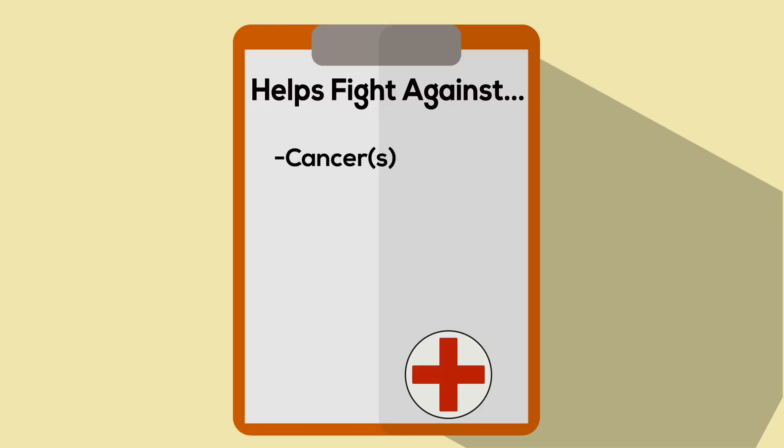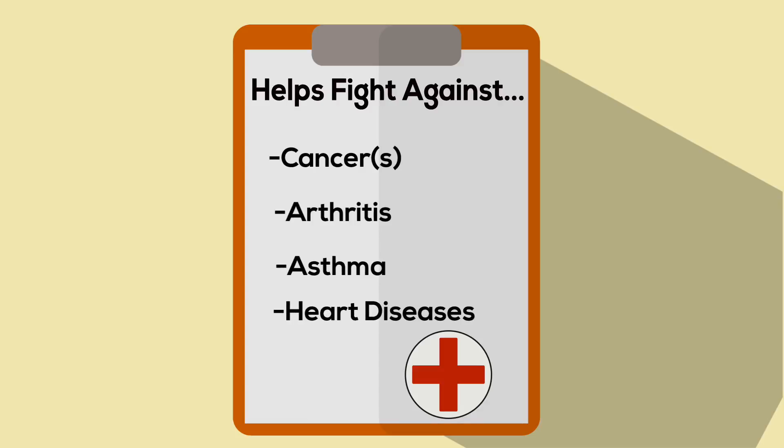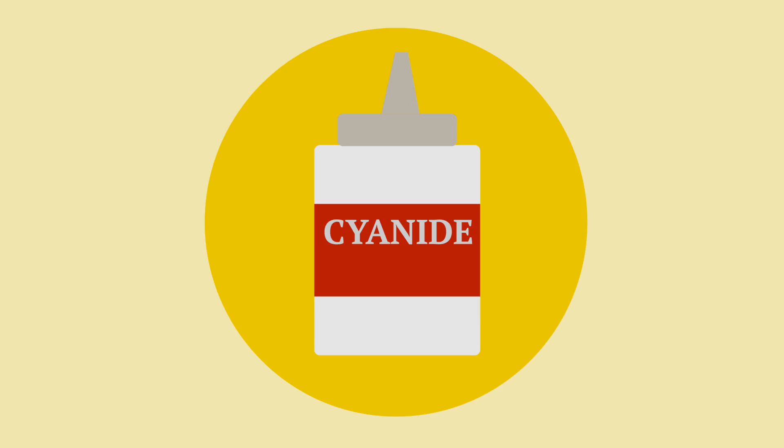Reefs could help the fight against cancer, arthritis, asthma, and some heart diseases, just to name a few. You might be asking: why don't we just ban the use of sodium cyanide?